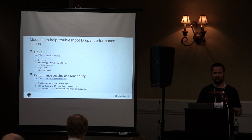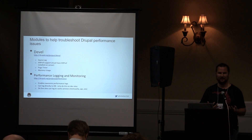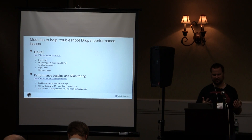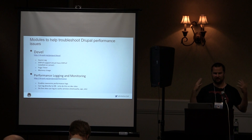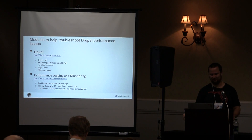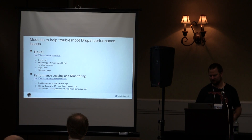For troubleshooting, Devel with performance logging and monitoring is pretty cool — it enables interesting performance logs and can log directly to the database, which of course isn't ideal for production, but great in a dev environment. Devel is something every Drupal developer should be using — it supports XHProf and has page timer and memory usage profiling. You can find much longer presentations specifically about Devel.